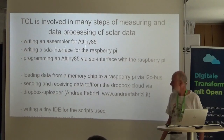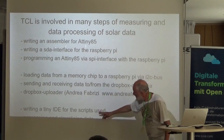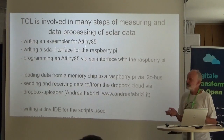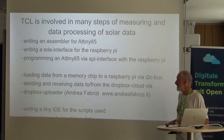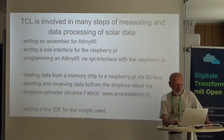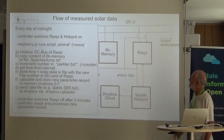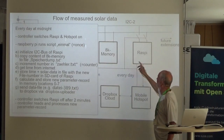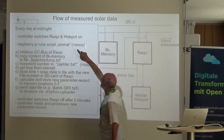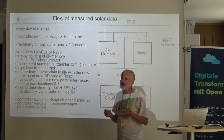For sending and receiving data through Dropbox I use the uploader script from Andrea Fabrizi. At midnight, the Raspberry Pi is switched on and runs a script called 'Einmal' — because it runs only once per day.